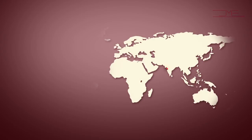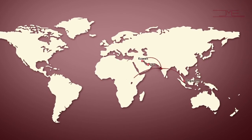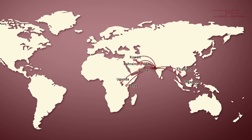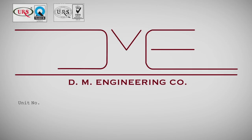Apart from major PSU and private sector companies in India, our products are also exported to countries like Kuwait, UAE, Singapore, Uganda, Kenya, Oman, Bahrain, Thailand, Bhutan, and Sri Lanka. DM Engineering — an ISO certified company.